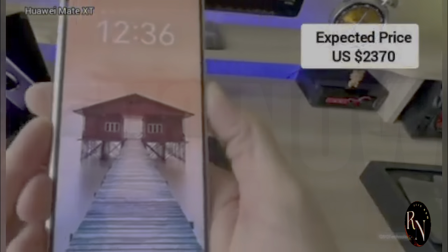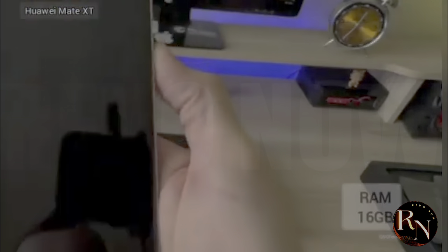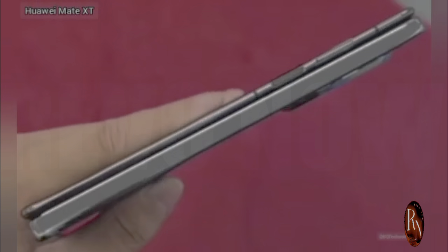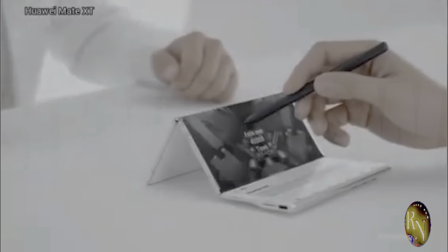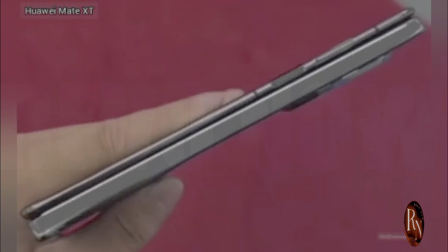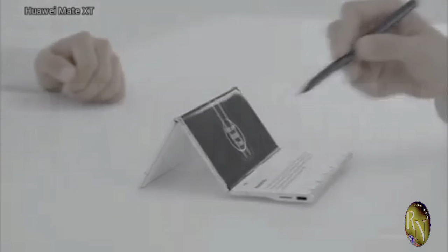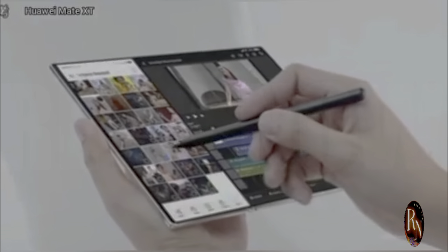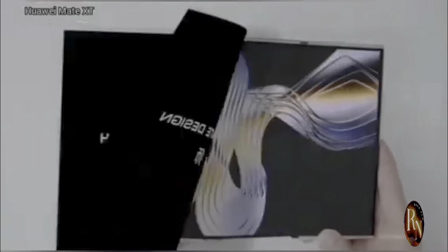Huawei just dropped a bomb on the tech world — the Mate XT, a tri-folding phone that's about to change the game. Imagine a device that can transform from a standard phone to a mini tablet and then to a full-fledged tablet. We've seen foldable phones before — Samsung, Motorola, and others have dipped their toes into this space — but this is different. This isn't just another foldable phone, it's a whole new category. It's like Huawei took the best parts of a phone and a tablet and merged them into one seamless device, pushing the concept to its absolute limit.